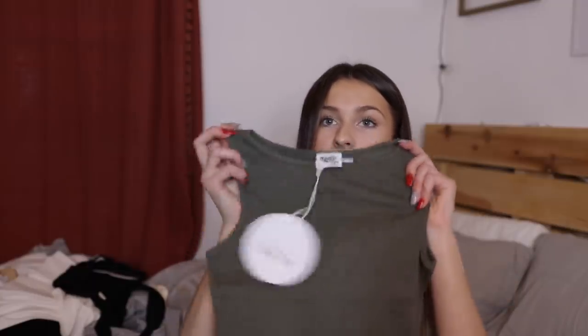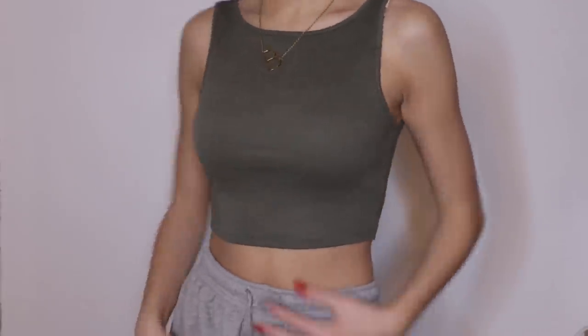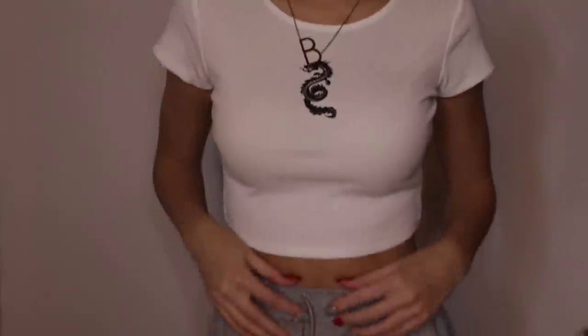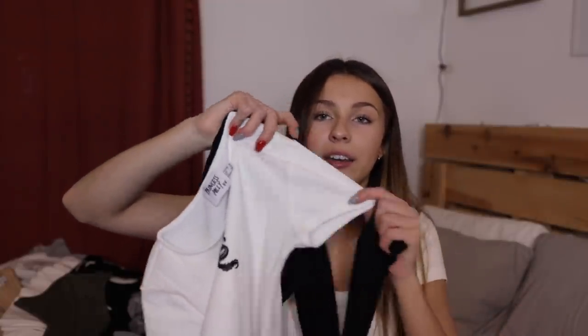And then we have the Darling tin crop top in color khaki. I absolutely am obsessed with this color — it's almost like an army green. It's just a basic tank top but again, underneath a jacket or something it's so, so cute, and it fits me so nicely. I love this style of tank top with the high neck — I think they are so flattering. And then we have the Dragon crop top in the color white. It's just a cute little white crop t-shirt and it has a little dragon on it. I actually wore this the other day with the Cora long sleeve underneath it — it was literally so cute because the sleeves stuck out and the black on the dragon matched.